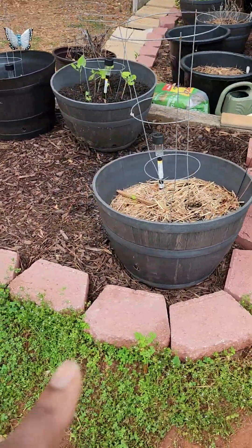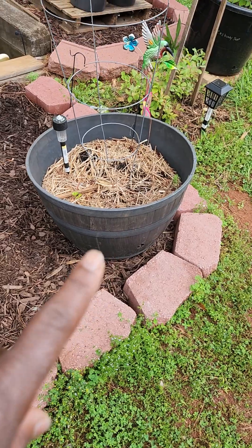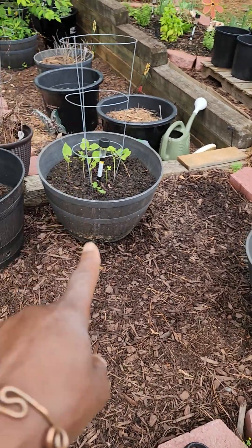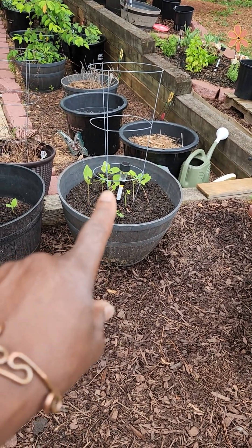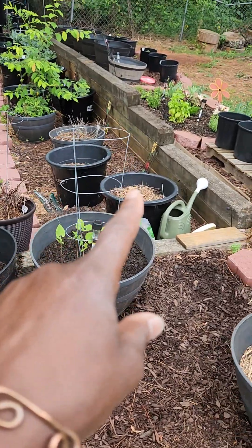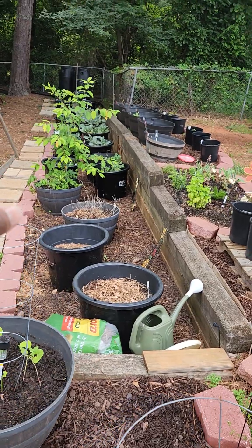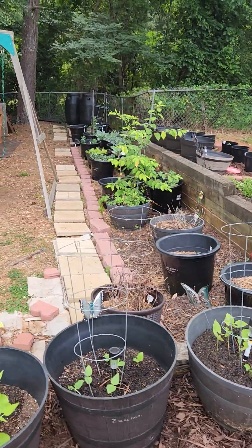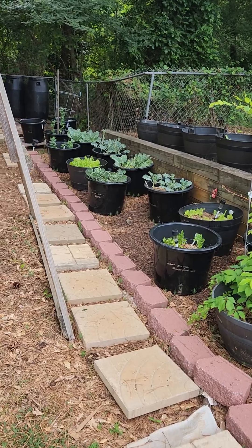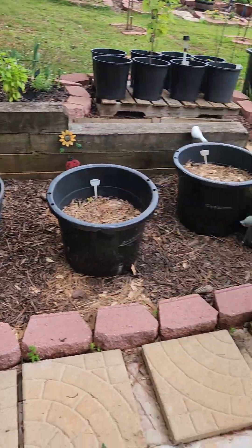I put some zucchini seeds in here last year, but they probably didn't like the cold frost. If nothing pops up I need this pot, so I'm going to put some beans in it. Yesterday I took them out of my seedling cups and put black beans, black-eyed peas, and red beans in there. There's eggplant that hasn't took off, and another eggplant, bell peppers, broccoli, cabbage, lettuce, cauliflower, spinach, and peas. Everything is gorgeous — absolutely love it.